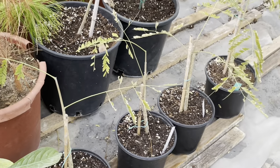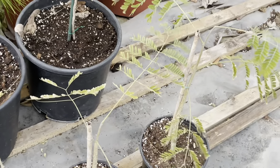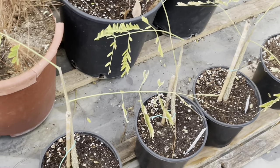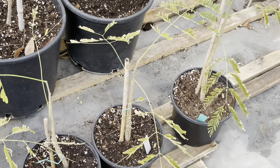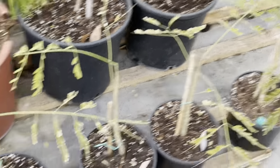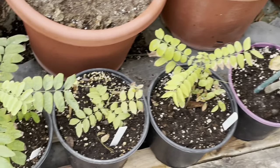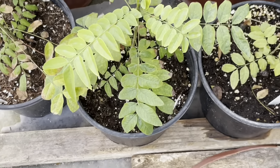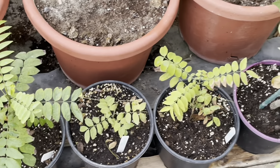Obviously those Colvillea racemosas are not enjoying the drop in temperatures — you can see how flimsy the branches look. We've transplanted two in the garden a few months ago and they're doing well, but those small seedlings I probably should have left in the greenhouse a little longer. I'll see if I'll relocate them back. Those are Adansonia digitata doing well. And this is the first time we try the Cassia leptophylla. It had issues in the greenhouse so I relocated them outside.